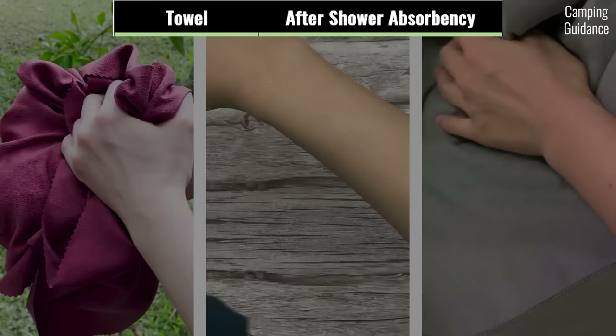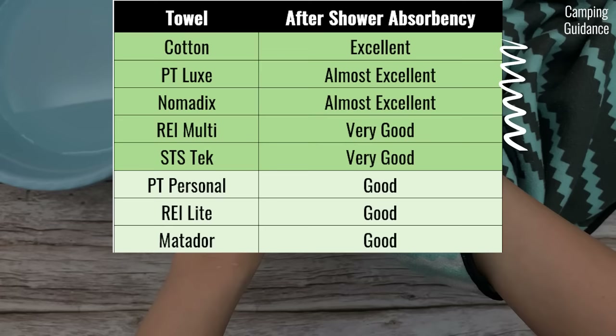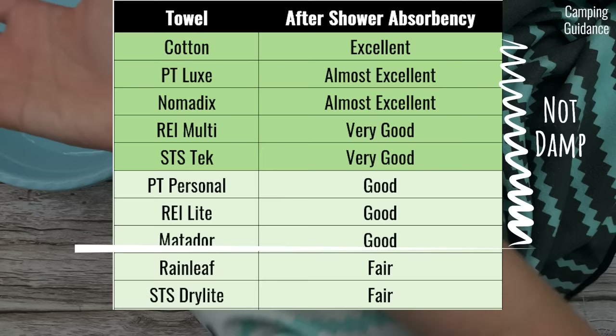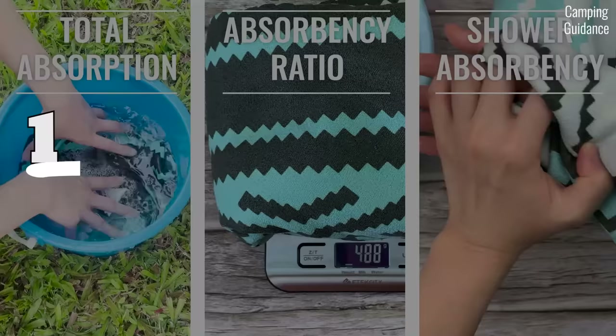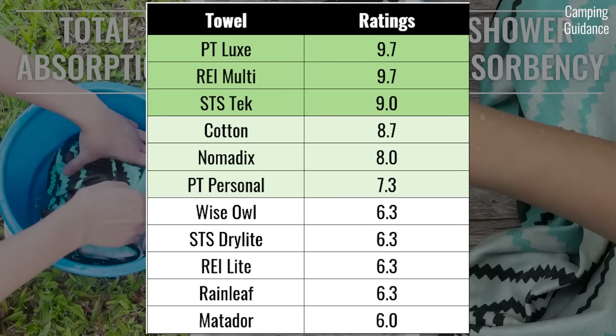Third is how well each towel dries me off after a shower. Some towels leave a thin layer of moisture on your skin. Nothing beats a regular cotton bath towel, but very close to that are the PacTowel Luxe and the Nomadix towel. The towels that left me feeling a bit damp were the Rainleaf, Sea to Summit Dry Light, and Wise Owl. Overall, all towels had decent absorbency, with the PacTowel Luxe and REI multi-towel tied for first, and even the Matador NanoDry did okay.